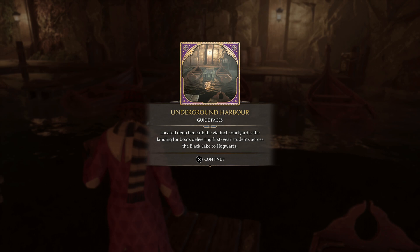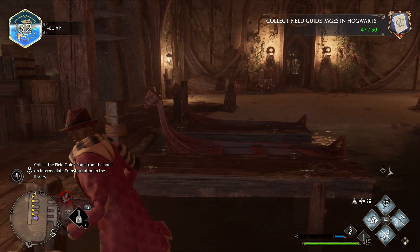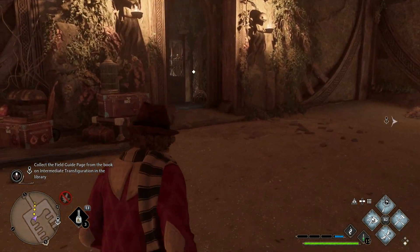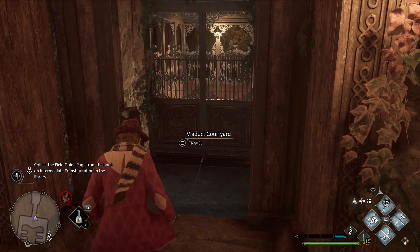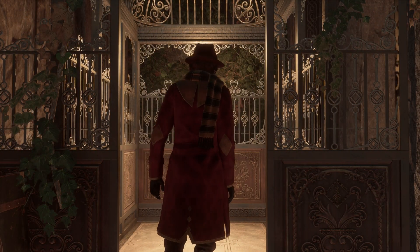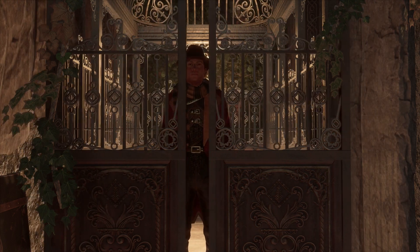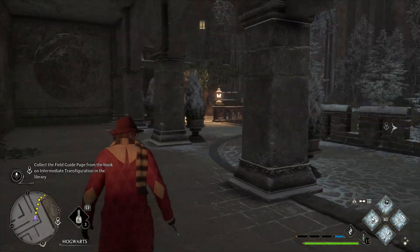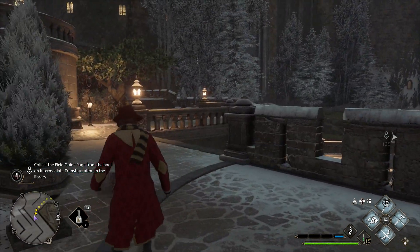Located deep beneath the viaduct courtyard — there's a landing for boats delivering first-year students across the Black Lake to Hogwarts. So this is where Harry and co would have ended up, because I remember they're taking a boat at one point in the first movie. Would that mean they'd have to transport a hundred students and then go in like twenty at a time in the elevator? The logistics of that bother me.